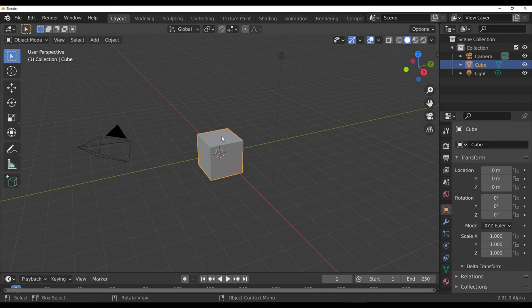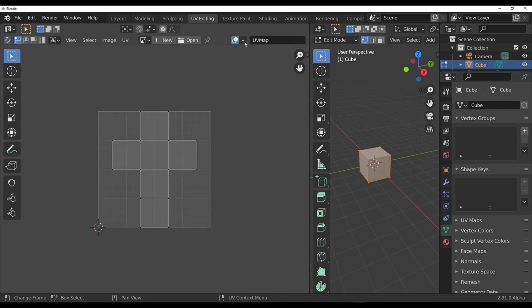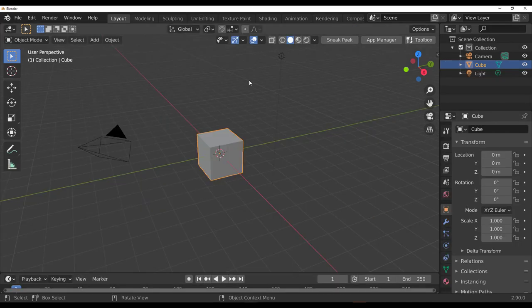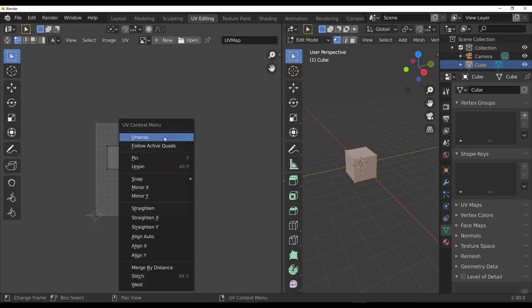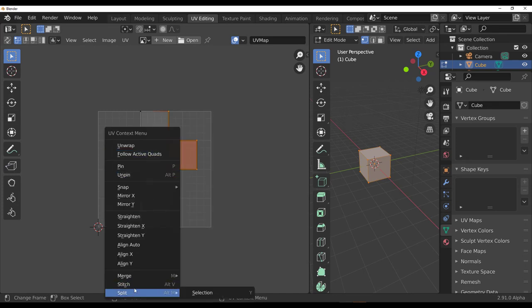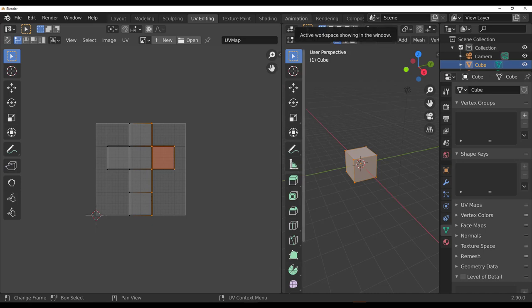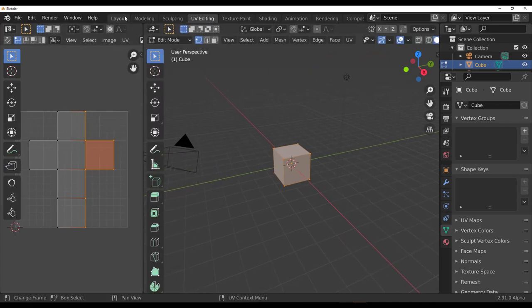There are also improvements to the UV editor UI. When you select an object and switch over to the UV section, there is now an overlay you can toggle. In the previous version of Blender there was no overlay. Also, when you right-click in the UV editor, the new version now has split, stitch, and merge — replacing the old 'weld' option — with different forms of merging available. You can also control wireframe visibility on top of your work.